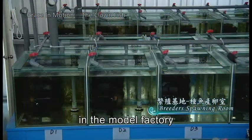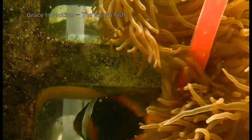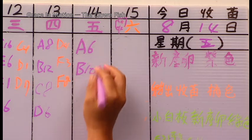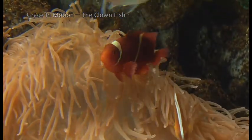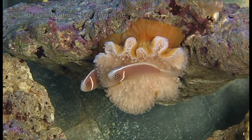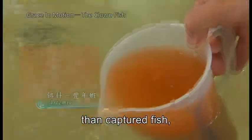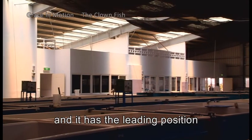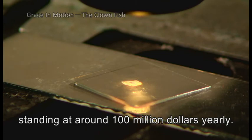The breeder's spawning room in the model facility is an elaborately built space for breeding pairs of clownfish. Researchers observe and make detailed records daily to keep close tabs on spawning and hatching. The human-raised clownfish have a much higher survival rate than captured fish, and the material for their food is easier to obtain. The model clownfish production unit holds the leading position in its field in Taiwan, bringing a high economic return with world sales standing at around $100 million yearly.